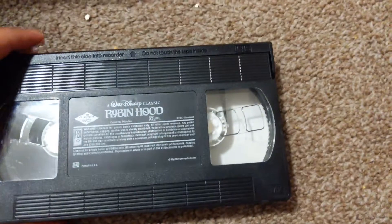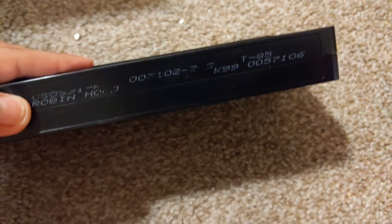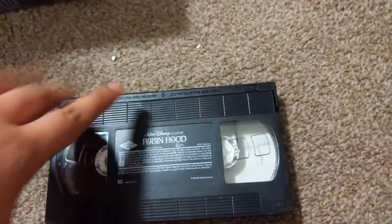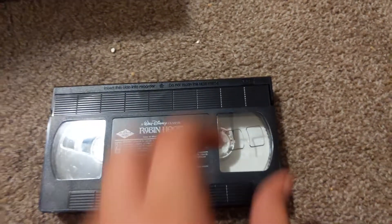Now this one does not have a Walt Disney classic label — it's a Walt Disney classic. So just Robin Hood, from May 2nd. This one has a Walt Disney classic logo and the back of it has a logo, then the film.